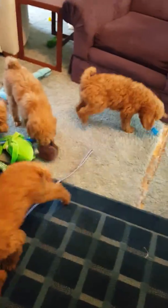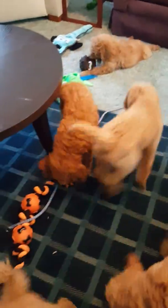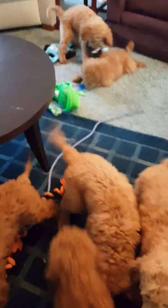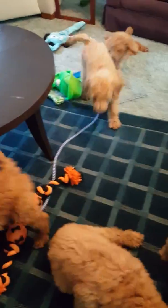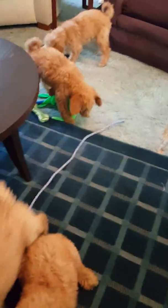Hi guys, this is Roy Sam with Labradoodle Country. This is my litter of F3 multi-generation golden doodles — they've all been vet checked, healthy, and ready to go home, up to date on everything. We have just five still available; the others are spoken for. Two girls and the rest are boys — this is the gang.